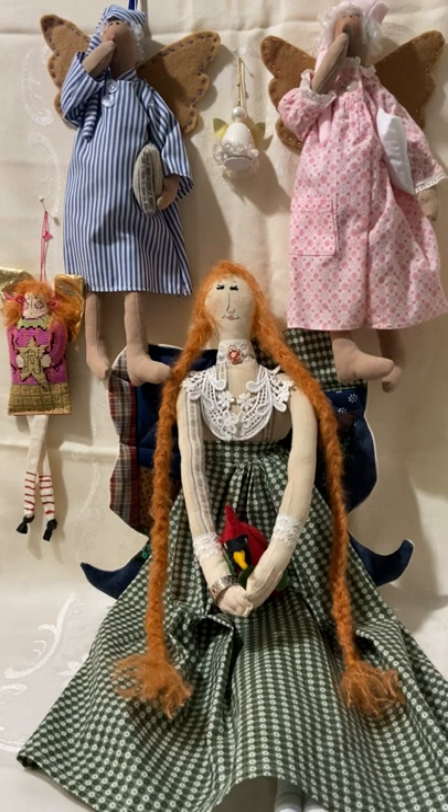Hello everybody, welcome to Urndale's. My name is Dale and today I'm going to celebrate the second week in Advent with you by sharing some of my love of angels. In front of you are just a very scattering of some of the angels that I've made over the years — these are ones that I've actually kept. Most of the angels that I make I either give away or I sell, but these ones are just kind of special to me.